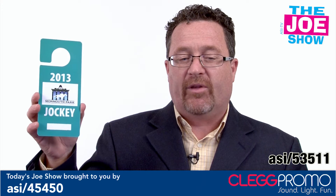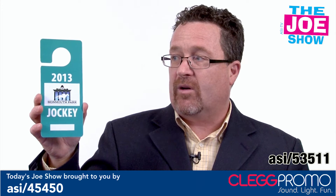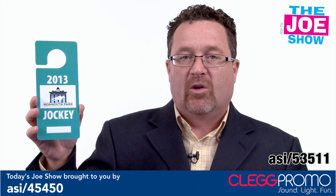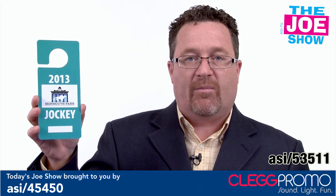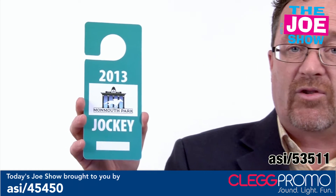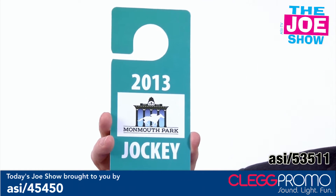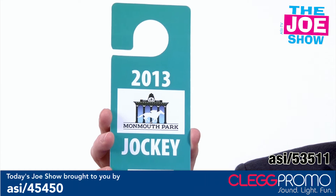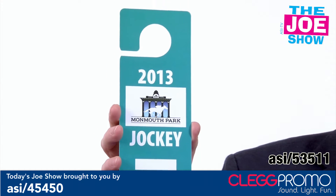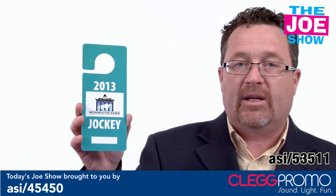The next product I want to show you is a group here. This is a plastic card — it could be a do not disturb sign, it could be a parking pass. The cool thing is, if you're having an event and you want to get people parking passes, it's special to remember the day. You can get these manufactured. If you have an event at a hotel or a trade show and you're sponsoring an event, you can put these on all the attendees' room doors.